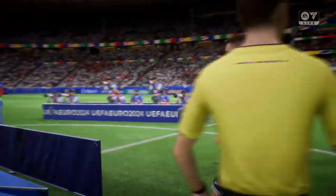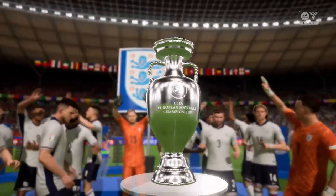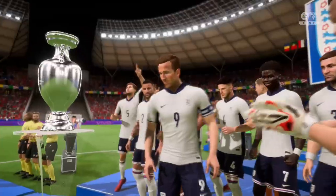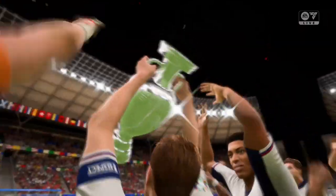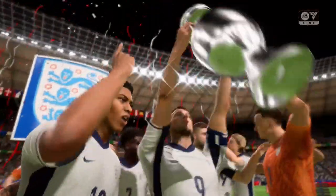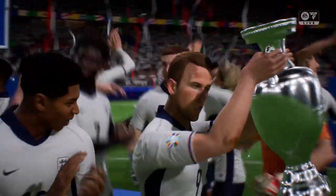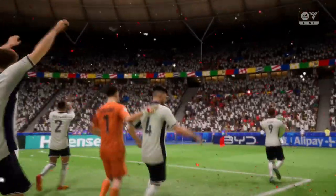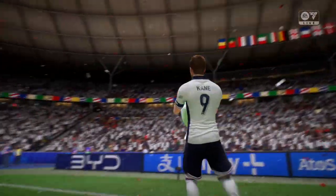And now, with the pressure off, a chance to reflect, a chance to celebrate — the trophy about to be presented. What a great moment for these players. Absolutely brilliant. And it doesn't get any better than this — a chance now to celebrate with their own fans. The fans have also played their part. Just listen to the noise here. Great end to this tournament.